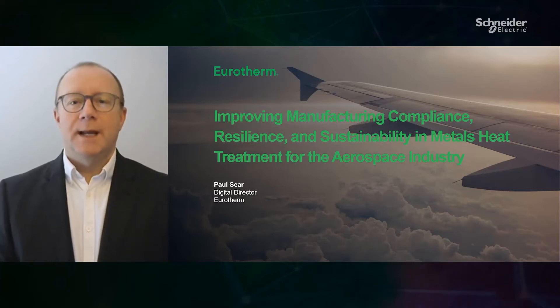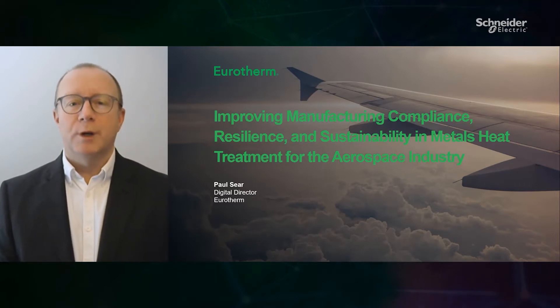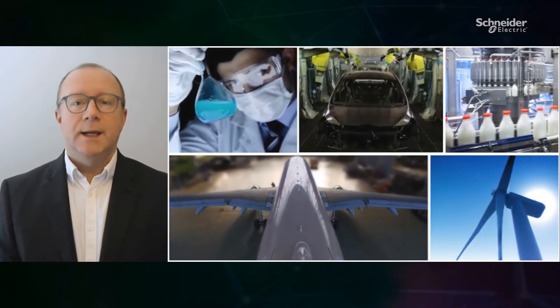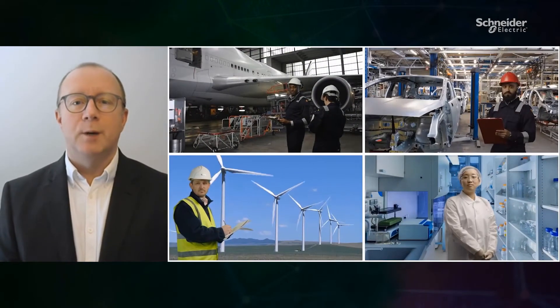Many industries are highly regulated in order to maintain stringent compliance to specific standards when manufacturing products that can affect the health and safety of people. For example, in the aerospace industry, heat treating of metals is an essential part of high-quality component manufacture to minimise metal fatigue, enhance component strength, extend fatigue life, and ensure components stand up to the extreme demands of aerospace applications.